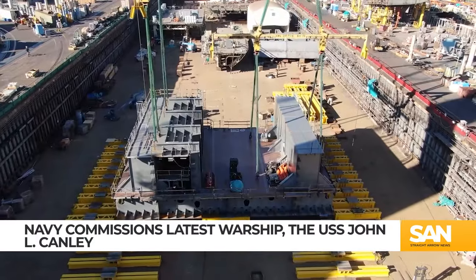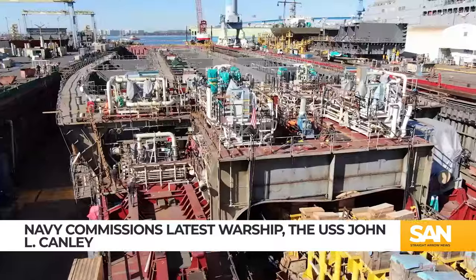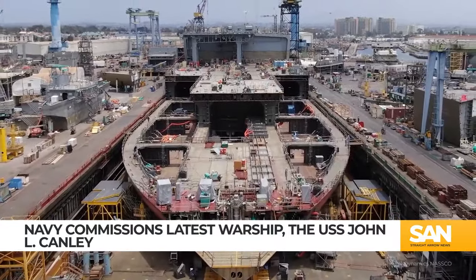You can basically think of it as a large command control platform for sea basing, marines, and special forces. The warship boasts the Navy's third largest flight deck, spanning a massive 55,000 square feet for aerial operations, allowing it to host four helicopter missions simultaneously.